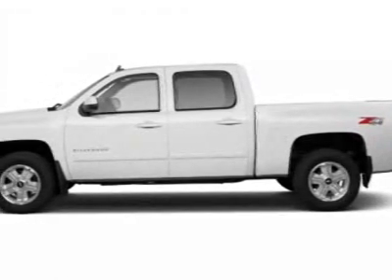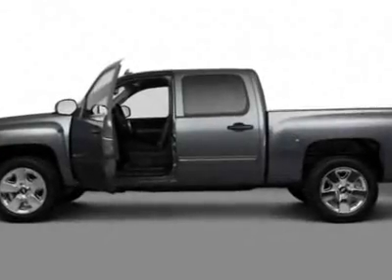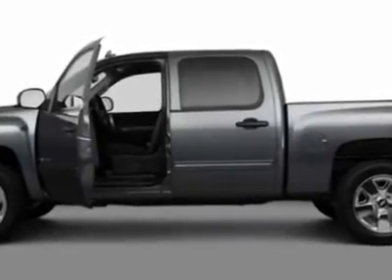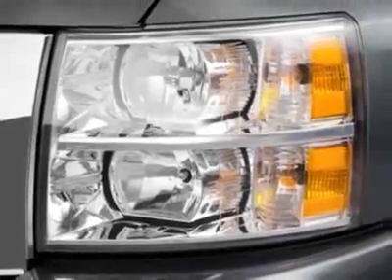Look at this new 2011 Chevrolet Silverado 1500. For your protection, this vehicle has a full factory warranty. This vehicle gets an estimated 15 miles per gallon in the city and an estimated 21 on the highway.